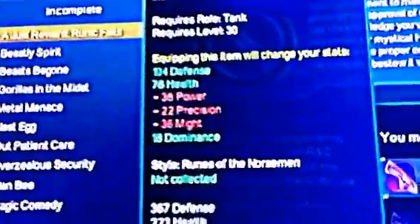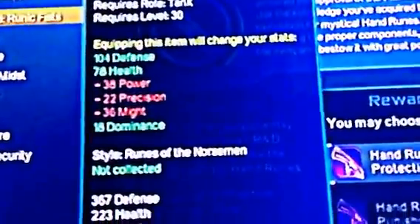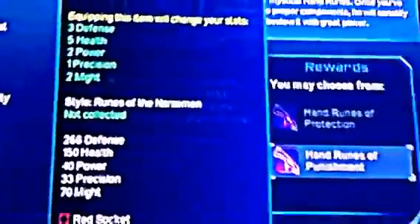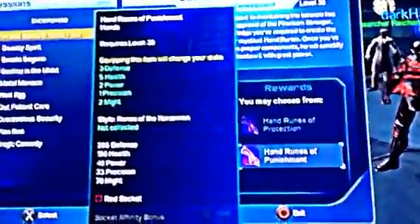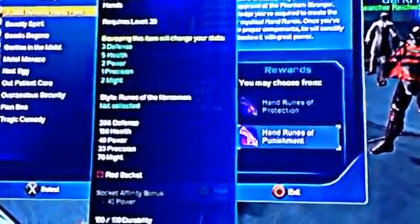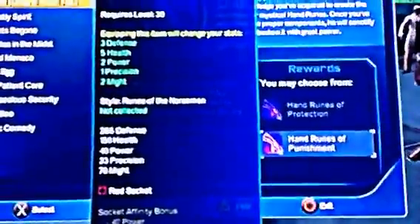You can get the tank hand — I'm a tank so I can get the tank hand — or the DPS. I'm a DPS so I'm gonna get the DPS hand. If you're a controller you get a controller and a DPS hand. I'm just getting the DPS.